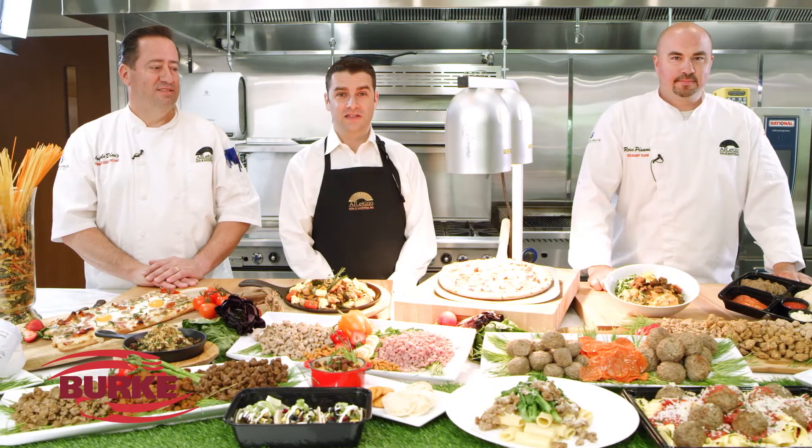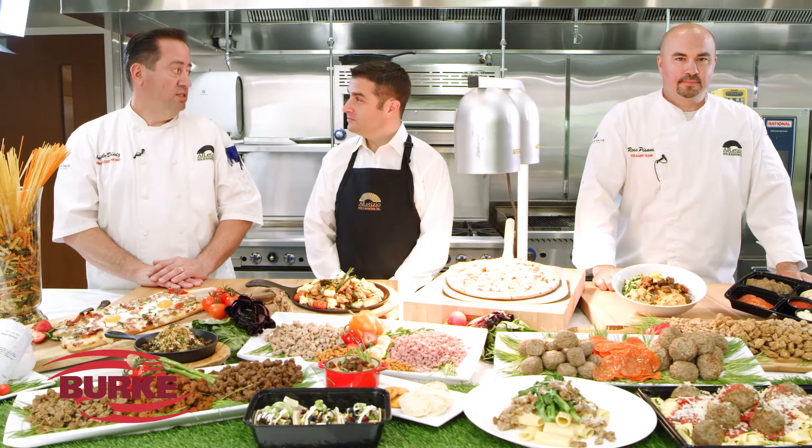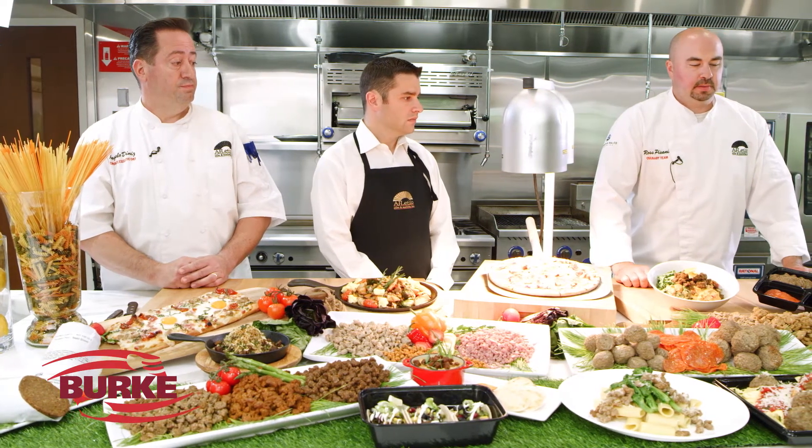Burke's core business expertise is in pizza toppings. As you can see, we have a tremendous lineup of Italian sausages — spicy, mild, different coarse sizes — and we also have some hand-pinched items. Hand-pinched items are a traditional style of Italian pizzerias; they give that authentic look but offer the convenience of a fully cooked item. Burke will also customize any sort of sizing or flavor that you might want to achieve that traditional hand-pinched look for your pizza.